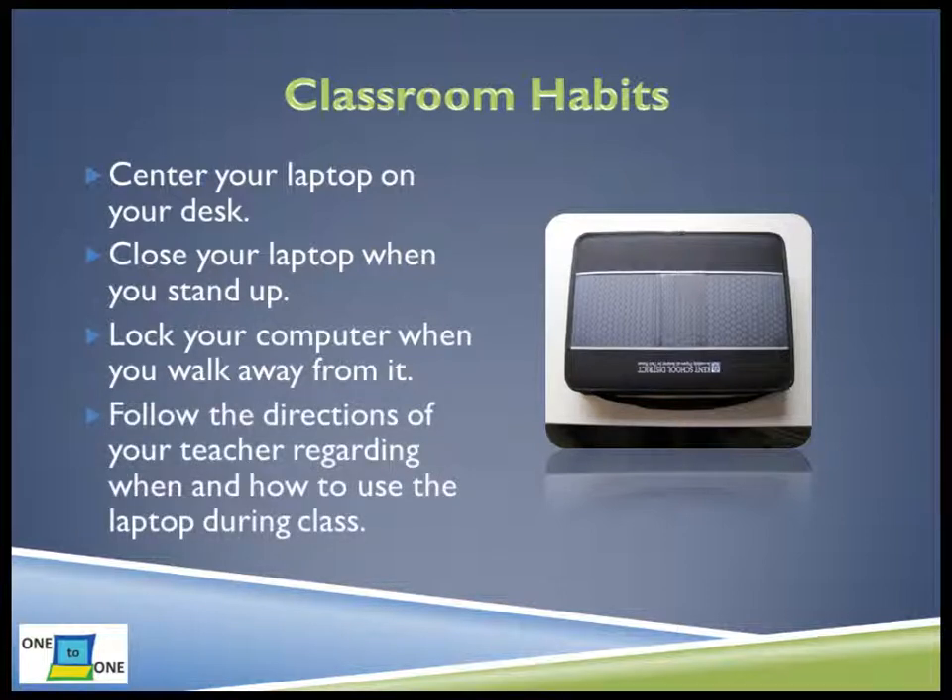Another good habit is to follow the teacher's directions about laptop use while in the classroom. For instance, if the teacher has asked that you close your laptop lid, close it as quickly as possible.